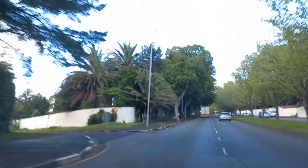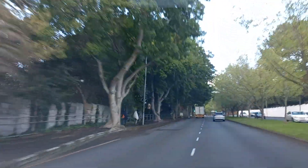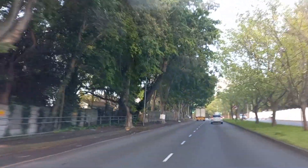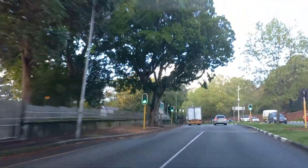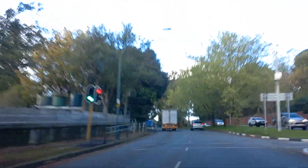On our right-hand side, we have the suburb of Bishop's Court. On our left-hand side, Upper Claremont, and we're approaching Trovato Estates and the top of Wynberg Hill.